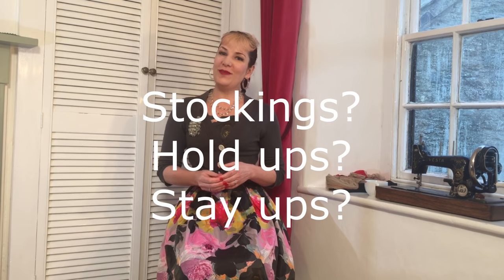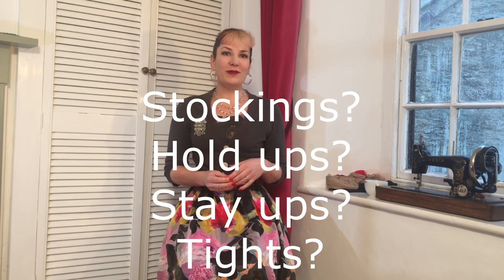Every year I do the Goodwood Revival and I spend three days explaining the difference between stockings, hold-ups and tights to people around the world. You get about a hundred thousand people there, coming from all over Europe — France, Germany, Italy — as well as Australia, America, and the UK. There is a lot of confusion as to what stockings, tights, and hold-ups are.